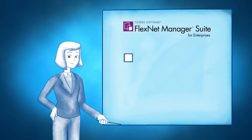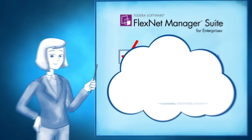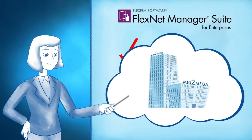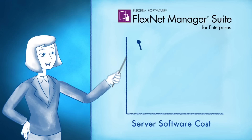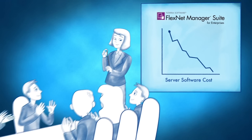FlexNet Manager Suite helps Dana manage complex server software product use rights like license mobility and backup failover rights too. This means that Mid2Mega can make intelligent decisions about moving to the cloud, and it also means that Mid2Mega needs fewer licenses in some cases. And since server software is often where organizations like Mid2Mega spend the most money, Dana has been able to save the company millions.